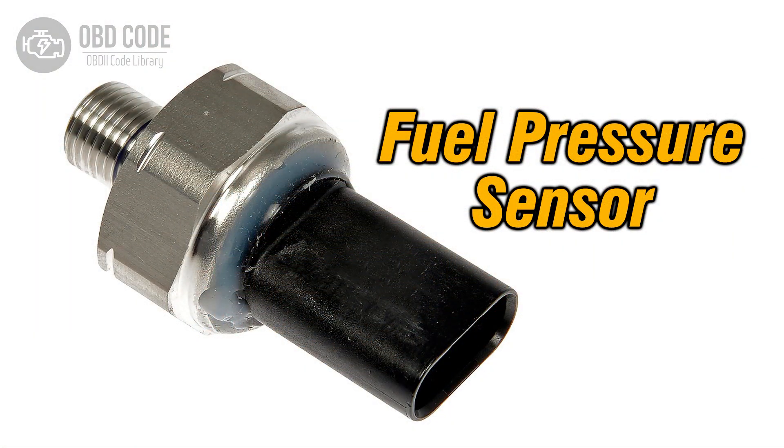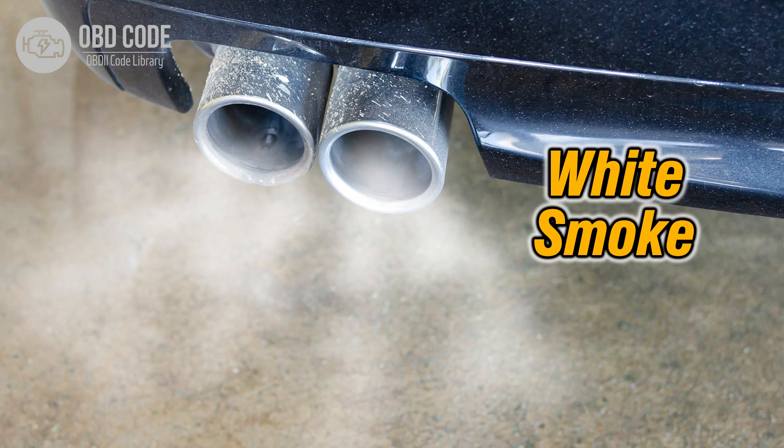2. Pressure sensor failure. If the pressure sensor within the regulator fails, it can result in inaccurate fuel pressure readings. This may lead to incorrect fuel volume regulation and subsequently affect engine performance and emissions.